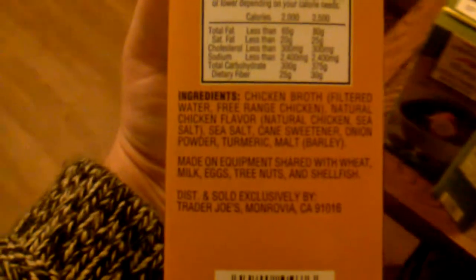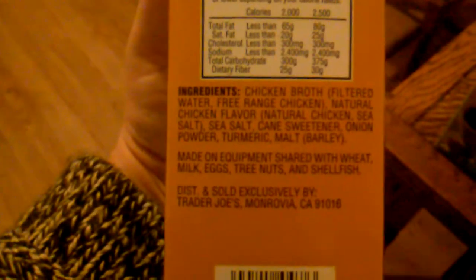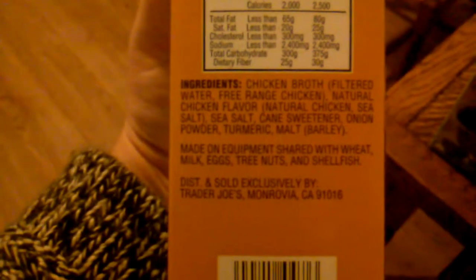I accidentally got this chicken broth too — it's a free-range chicken broth — but I looked at it and it does have sugar in it, so I'm probably not going to use it. The ingredients list chicken broth, water, free-range chicken, natural chicken flavor, sea salt, and cane sweetener, so I don't think I'll be using it. Maybe I'll give it to somebody else.